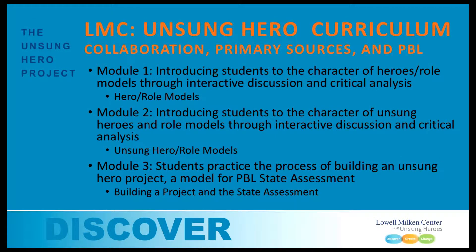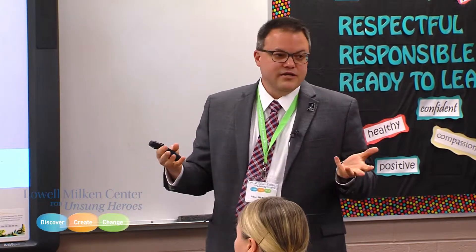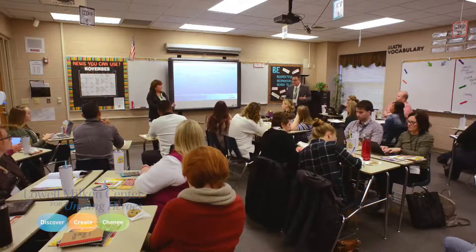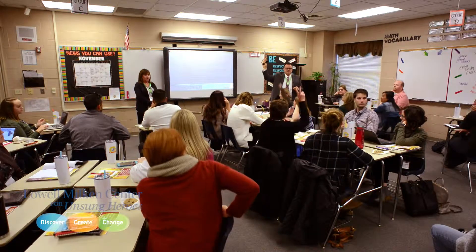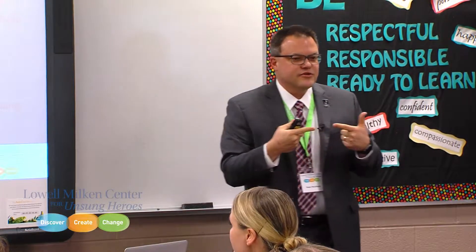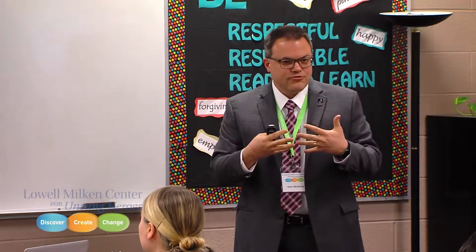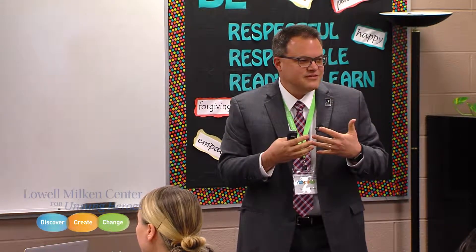Module two is where you start to dig into the idea of an unsung hero — somebody from history who hasn't been discovered — and that leads to its own challenges, but also its own discoveries. PBL is everywhere and every class; cross-curricular is what this is designed to do. For social studies teachers, module three is a model for the new 2020 assessment, which will be performance-based, project-based learning. You can literally take module three, work through it, have your kids go through that process, and that could be your state assessment.